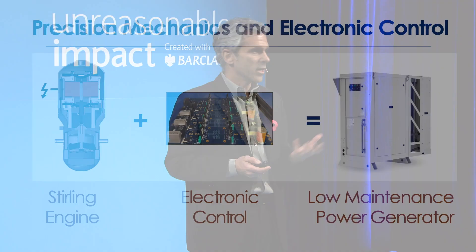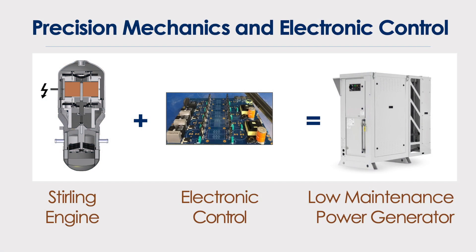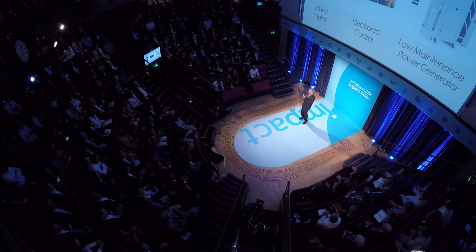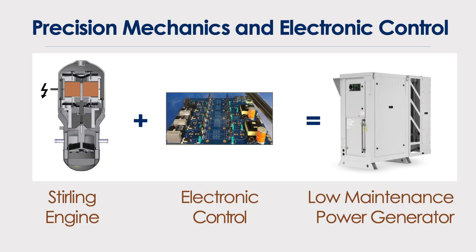The only power generator based on the Stirling principle that has these two qualities: it's maintenance-free, and it can use any source of fuel. Our success is rooted in two factors. One is the mechanical design — our engineers have been working on it for about 30 years. Last year, NASA issued a press release saying that this design is the most reliable heat engine ever invented. The other factor is the control: we control our engine with proprietary software and electronics, removing this 200-year issue of how to control the engine.